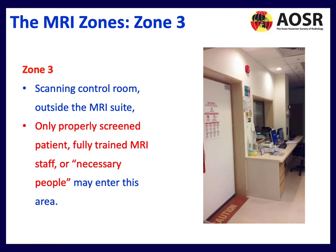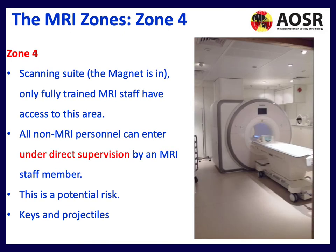Zone 3 is the scanning control room, just outside the MRI suite. In this area, only properly screened patients, fully trained MRI staff, or necessary personnel should be present. Zone 4 is where the magnet is located — only fully trained MRI staff have access. All non-MRI personnel can only enter under direct supervision. This is a potential risk area where keys and other projectiles can occur, especially if pockets are not emptied.